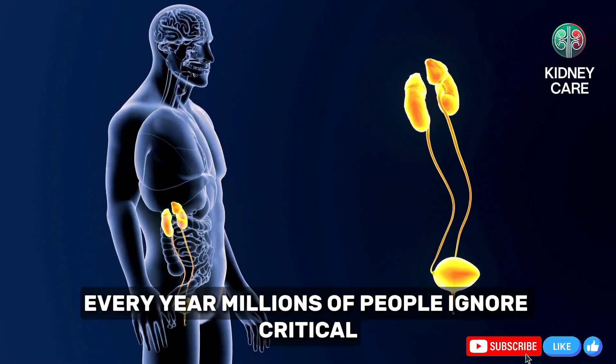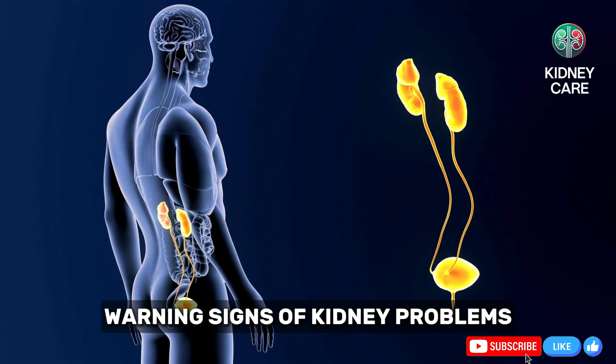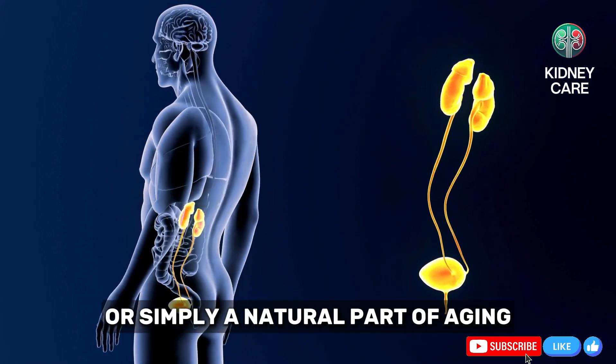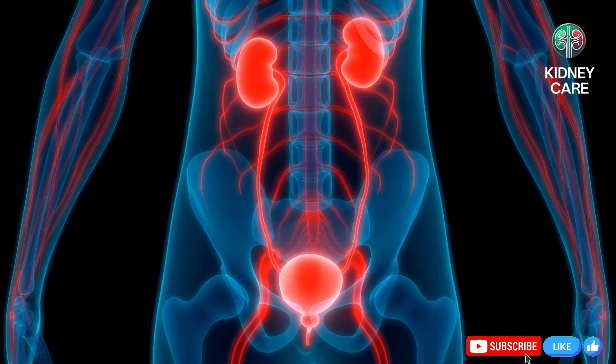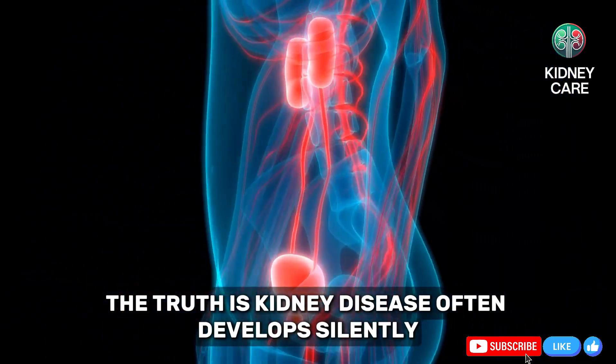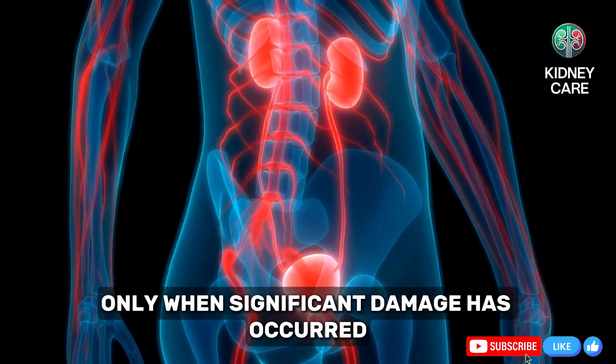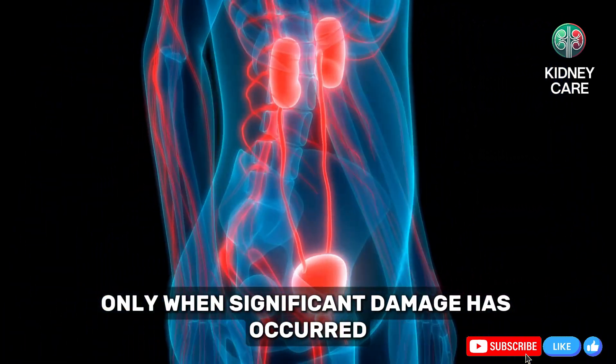Every year, millions of people ignore critical warning signs of kidney problems, mistaking them for minor health issues or simply a natural part of aging. The truth is, kidney disease often develops silently, with symptoms becoming apparent only when significant damage has occurred.